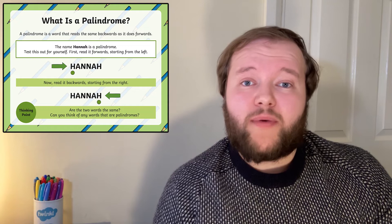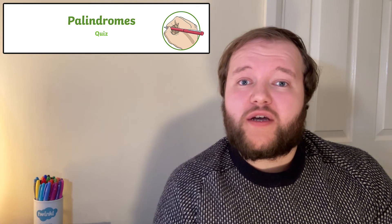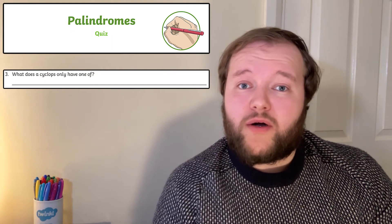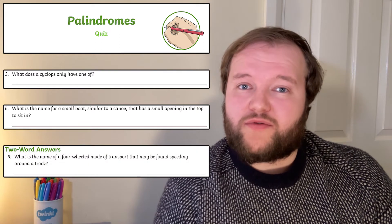Can you think of any more palindromes? Then move on to the fun quiz activity where every answer is a palindrome. You might know what a cyclops only has one of, but do you know the name of a small boat similar to a canoe? There are even a few two-word answers to really keep you puzzled.